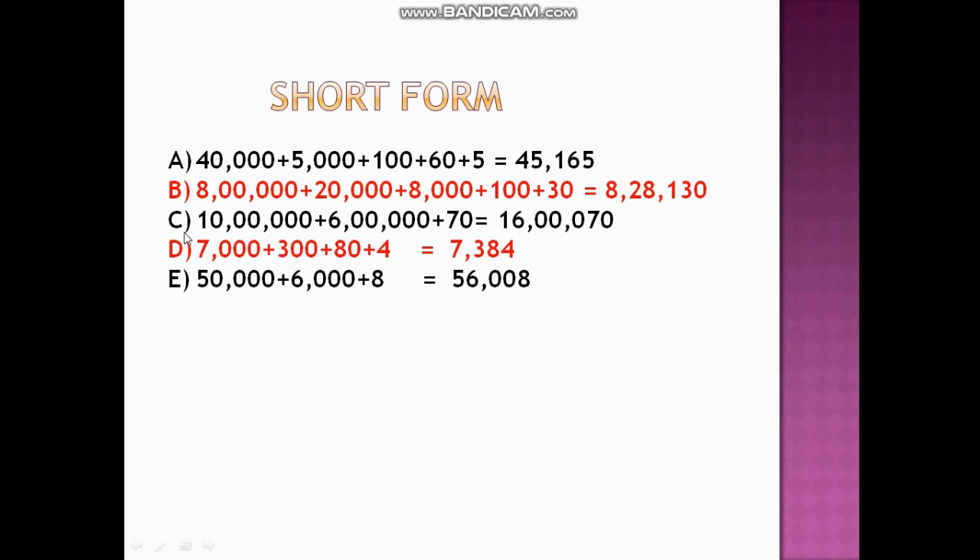For the next expanded form: 10 lakh + 6 lakh + 70. That gives us 16 lakh. Then we have only 70, so we must put zeros in between. If we don't put zeros, the number would become one thousand six hundred seventy. So we write 16,00,070 — putting two zeros after the comma, then seventy.